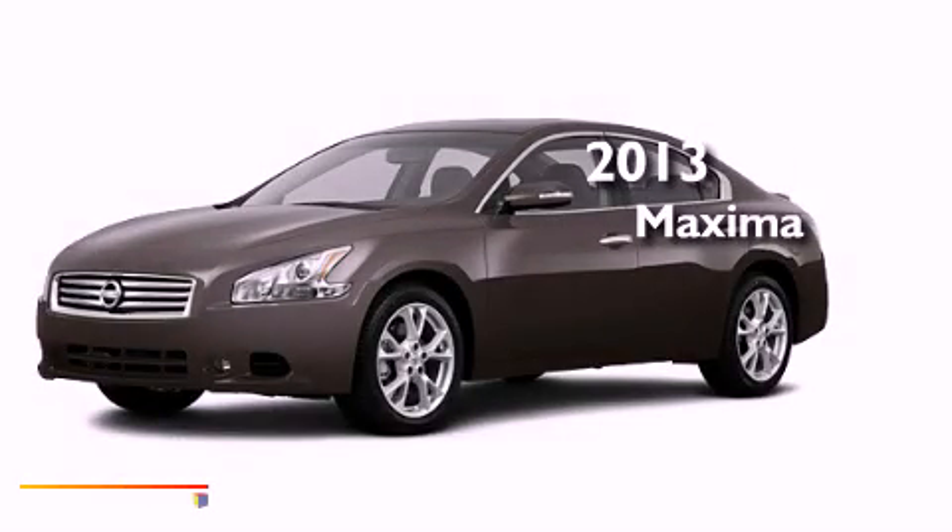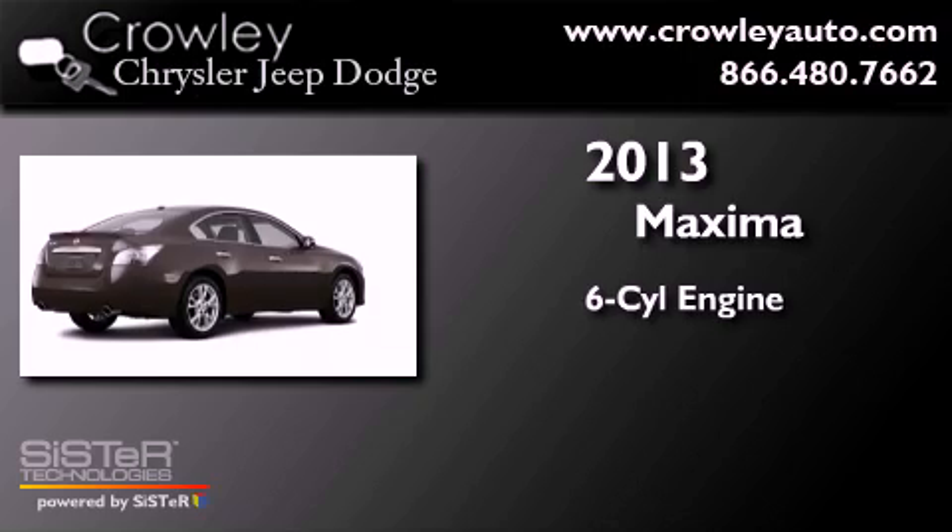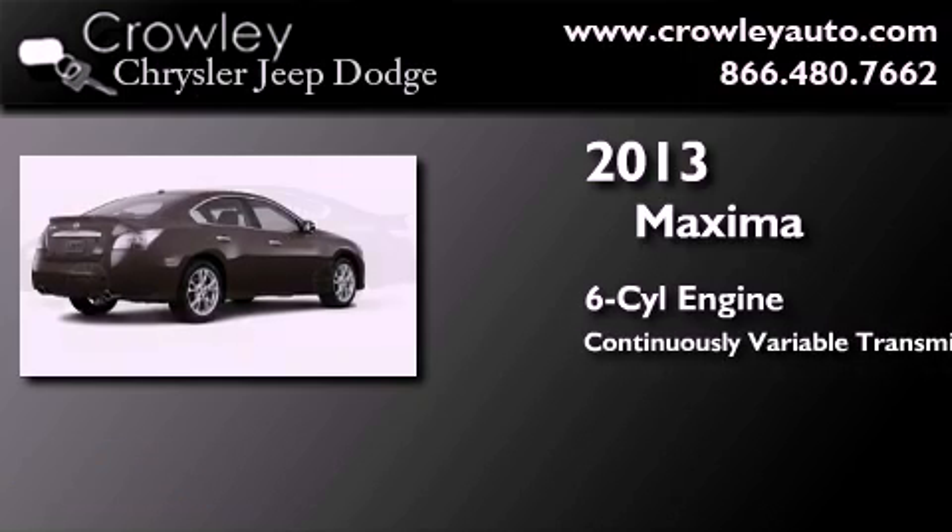This is a brand new 2013 Nissan Maxima. It features a six-cylinder engine and a continuous variable transmission.